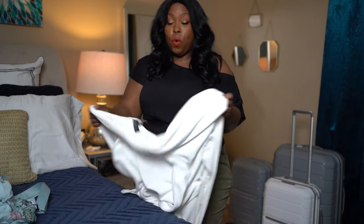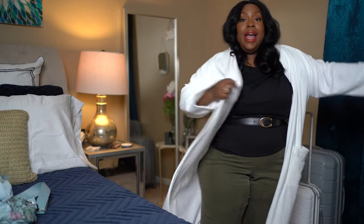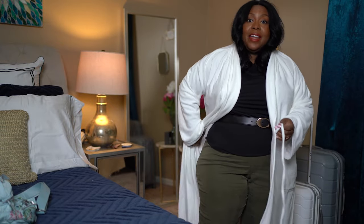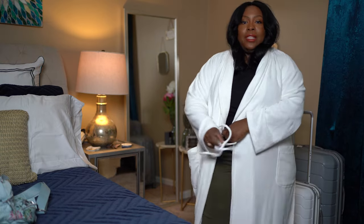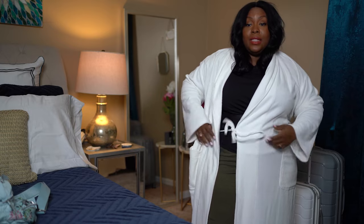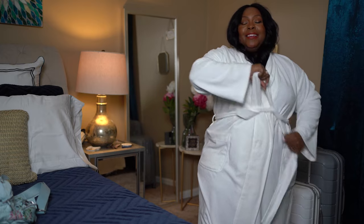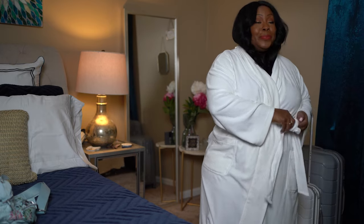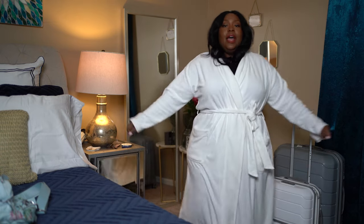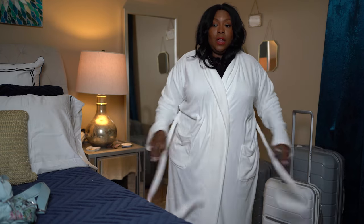Two things that go with me no matter what trip I'm going on. One is a robe. I love lounging in a robe, and typically being a plus-size woman, when I get to the hotel the robe there never fits, so I always bring my own. I recently picked this one up and I love it so much — I literally had it on earlier today and didn't want to take it off. It makes you feel like you're in a spa moment. It goes all the way down to about mid-calf and I'm five-two. Such a great buy — I highly suggest picking one up.